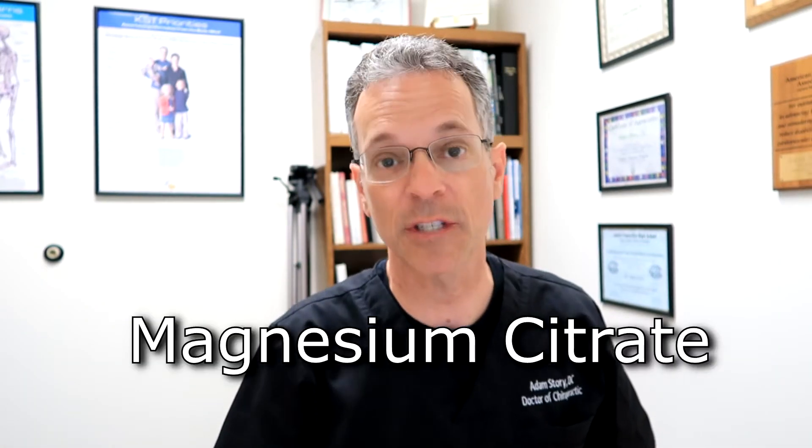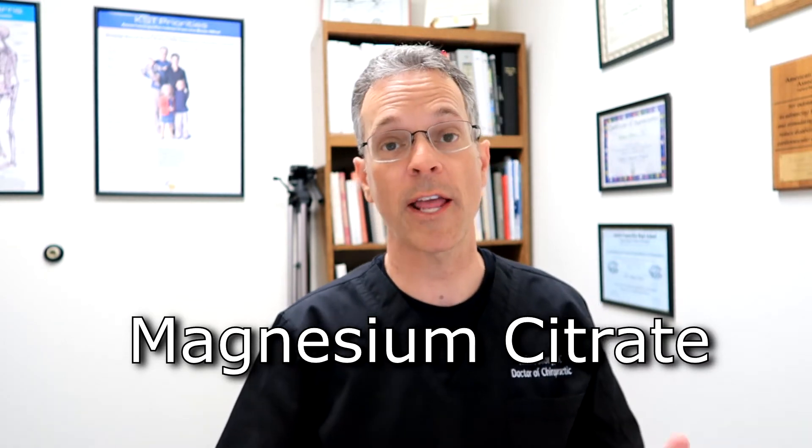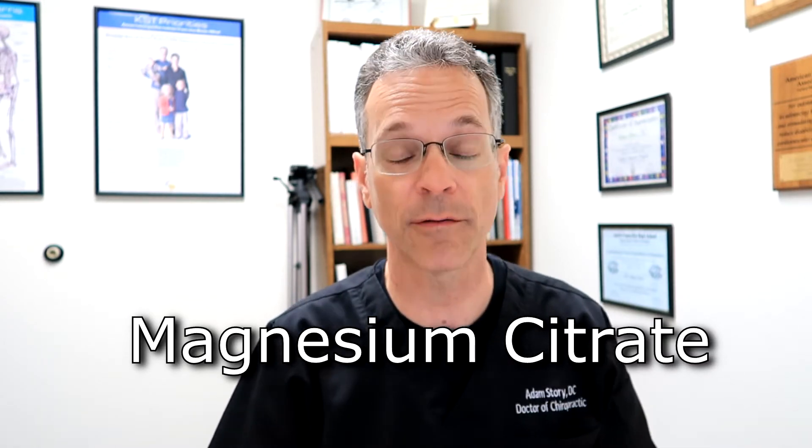Number two: magnesium citrate. Magnesium citrate helps primarily with the effects of obesity and our cardiovascular system. The pliability of an artery, for example, is going to be helped with magnesium citrate.